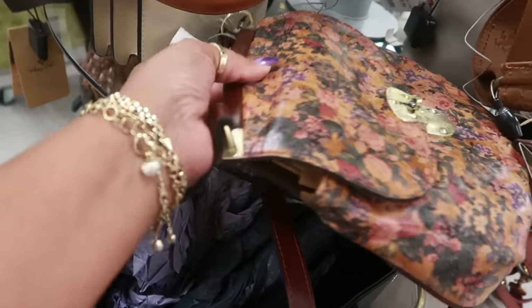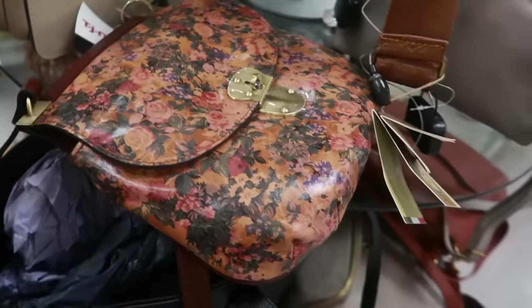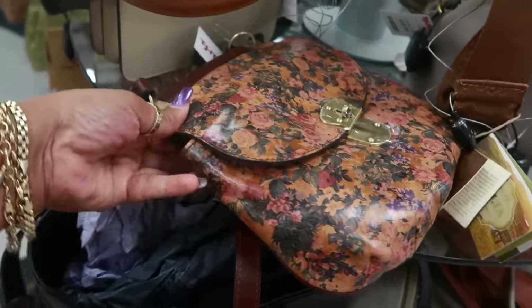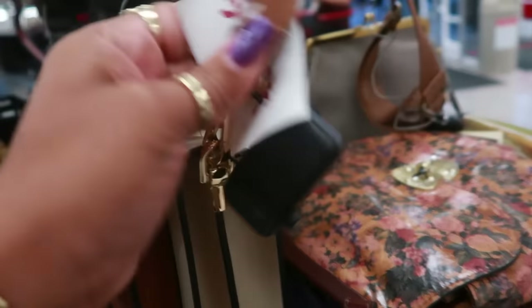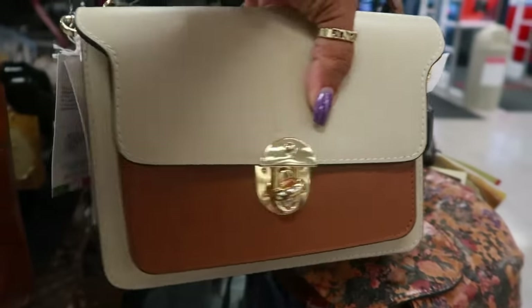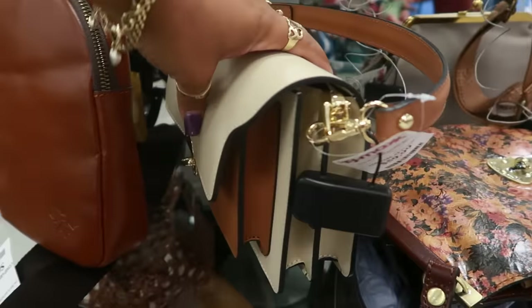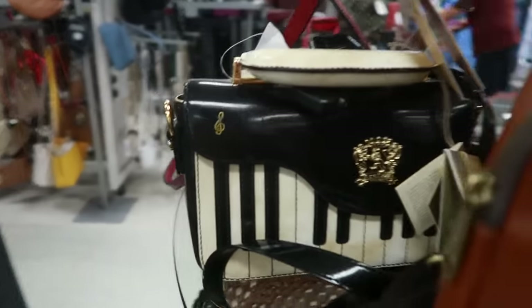Patricia Nash, $60 — it's kind of flat, like a little saddle bag, but I like the flowers. And there's that little piano bag — made in Italy.